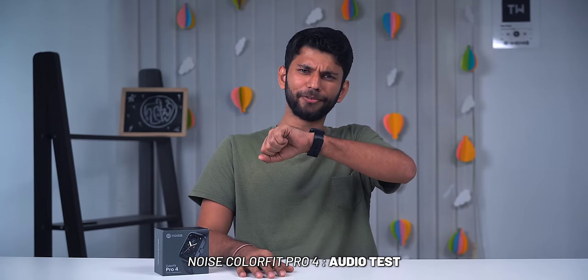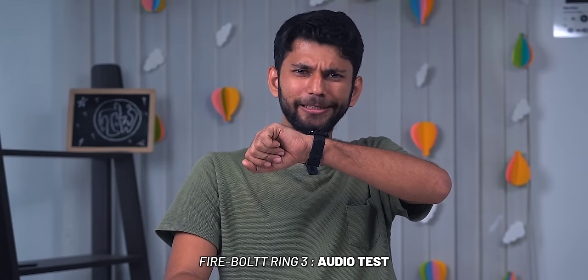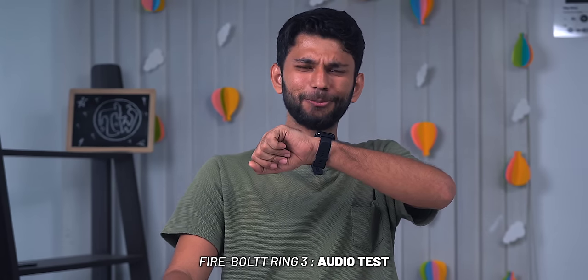Let me show you the mic quality. This is the audio from the Noise ColorFit Pro 4: "A quick brown fox jumps over a lazy dog." And this is the audio from the Firebolt Ring 3: "A quick brown fox jumps over a lazy dog." Let me know which one was better.